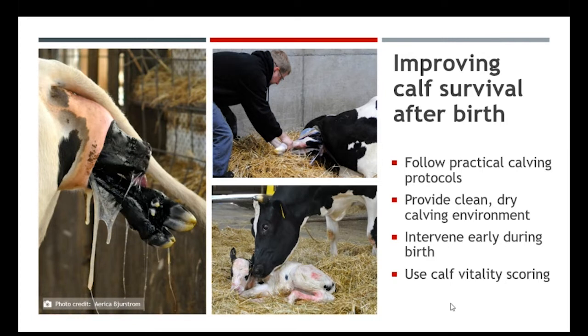To intervene early during the birthing process is to really understand the three stages of calving. Stage one is where she's starting to go into labor and be restless. Stage two is where we have labor contractions and the calf is being pushed through the birth canal out to the vulva to be born. Stage three is the expelling of the placenta. We need to know when to intervene because this sets the stage of how viable our calf will be when she is born.